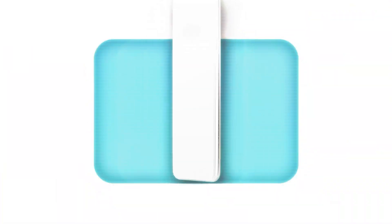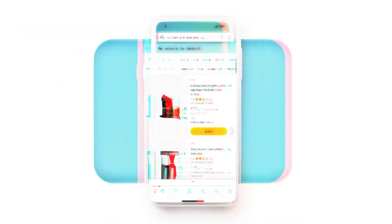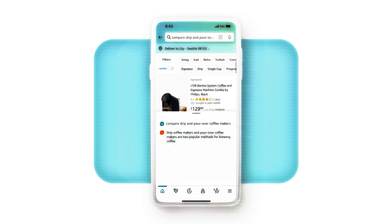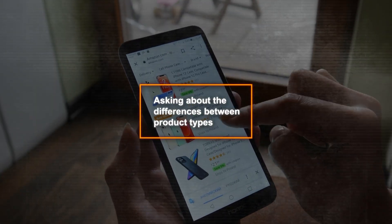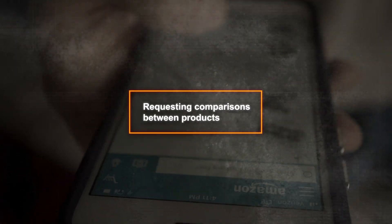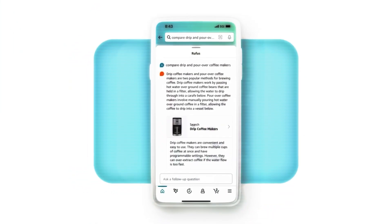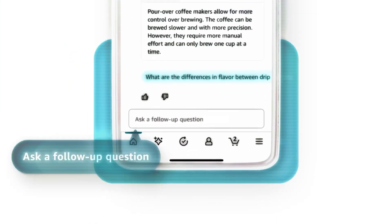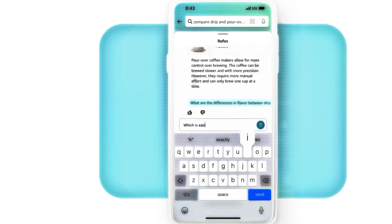To access Rufus, customers can simply type or speak into the search bar of Amazon's mobile app. A chat window then appears, enabling users to interact with Rufus in a natural, conversational style. This interaction could range from asking about the differences between product types, like trail and road-running shoes, to requesting comparisons between products, such as drip and pour-over coffee makers. Rufus employs its AI capabilities to draw insights from various data sources, providing relevant and comprehensive responses.